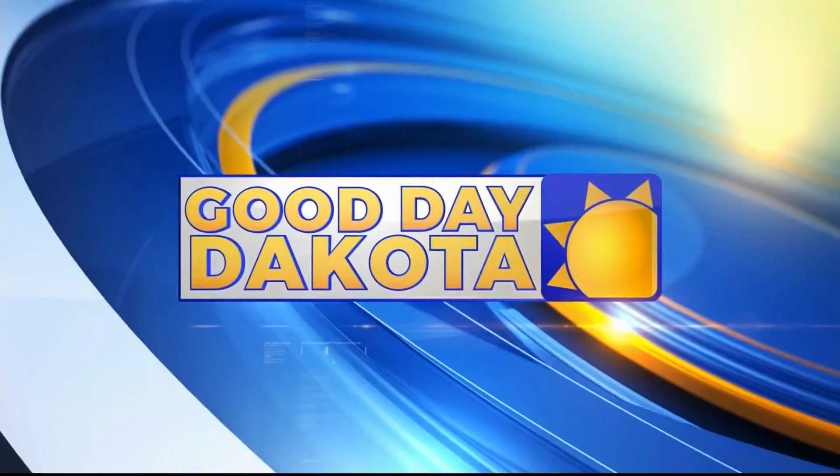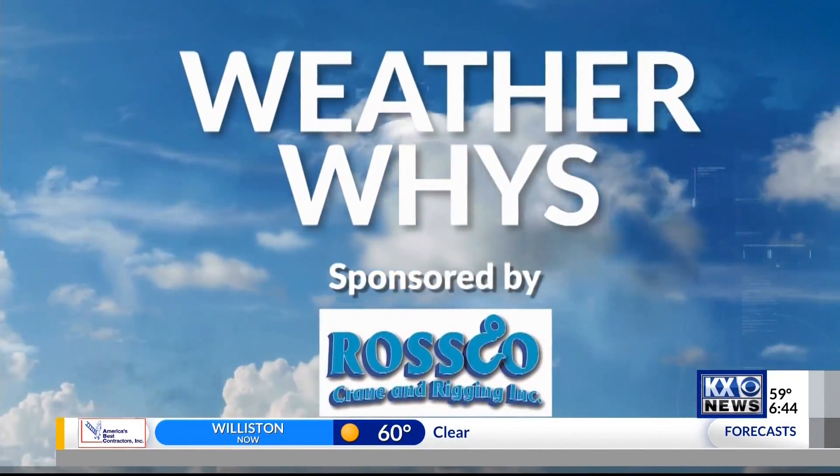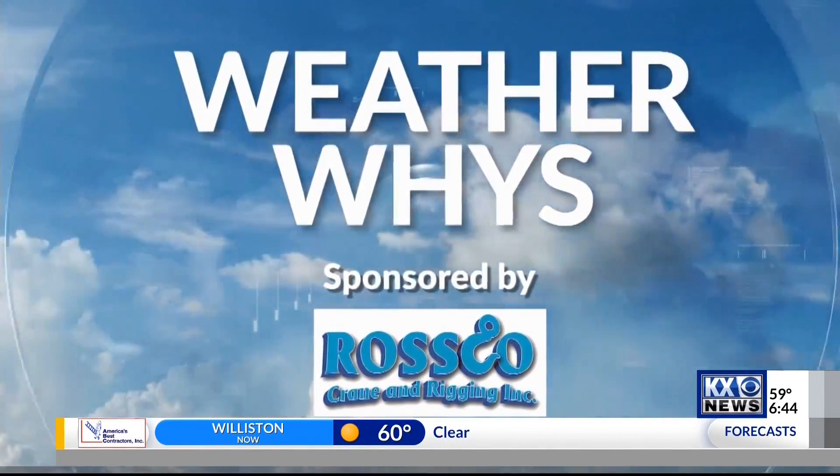Join the conversation on Facebook and Twitter with GoodDayDakota. Welcome back. They've been referred to as dirty snowballs, but you may recognize them by the more commonly used title of comet. There's a certain comet that's gained some recent notoriety. Meteorologist Amber Wheeler is here to tell us what makes this recent comet sighting so much more special than all the rest, in this week's WeatherWise.